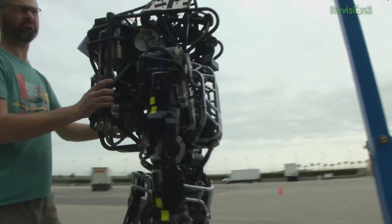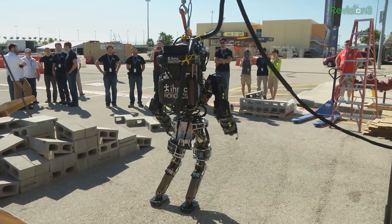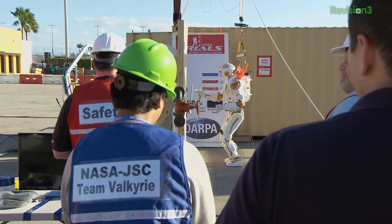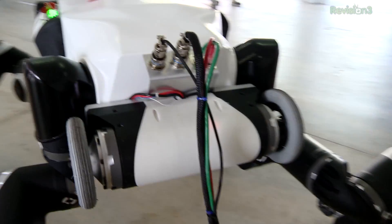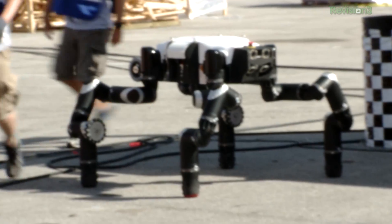The robots themselves are from government, commercial, and academic organizations, and are some of the bot world's shining stars — like Valkyrie from NASA's Johnson Space Center, the 6'2" humanoid destined for space, or the ape-inspired RoboSimian, also from NASA, which can operate on two legs or four.